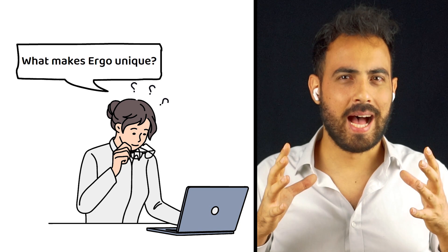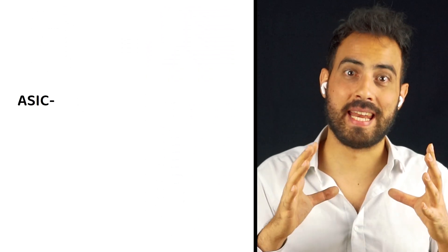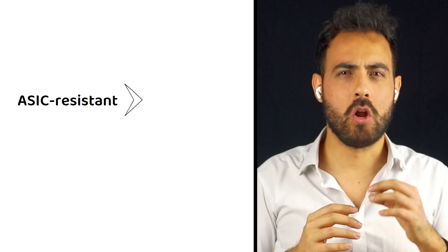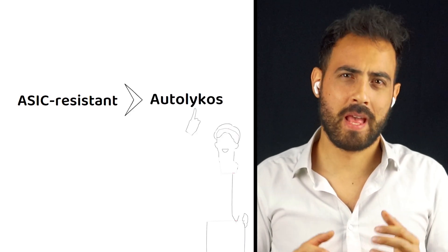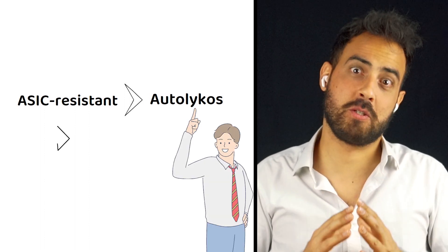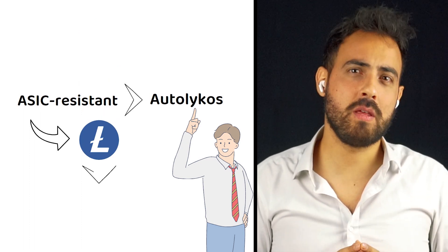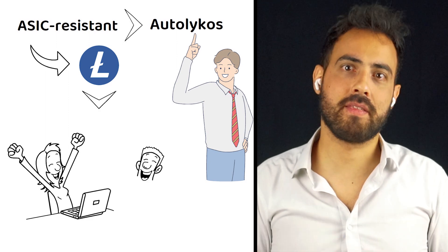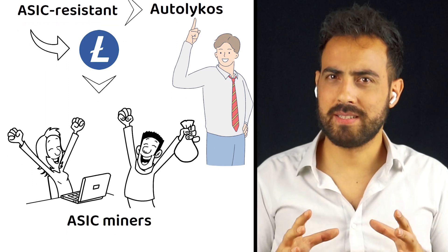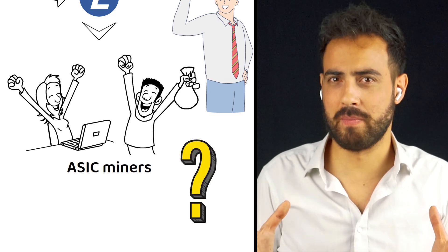Now that we know what ERGO is and how it works, let's explore what makes ERGO unique. Unlike a lot of proof-of-work blockchains, ERGO uses an ASIC-resistant proof-of-work algorithm known as Autolykos. While we have seen ASIC-resistant blockchains in the past, with Litecoin perhaps being the most famous, usually they always give into the pressure and ASIC miners end up mining the network.